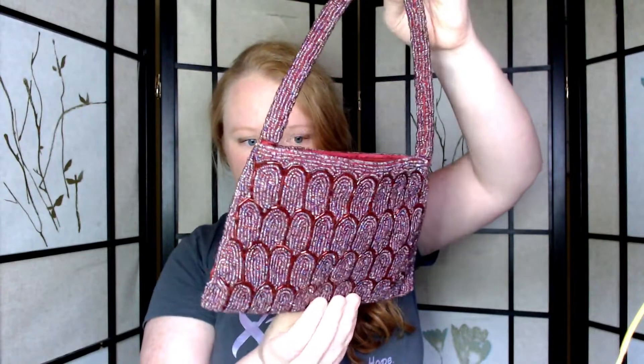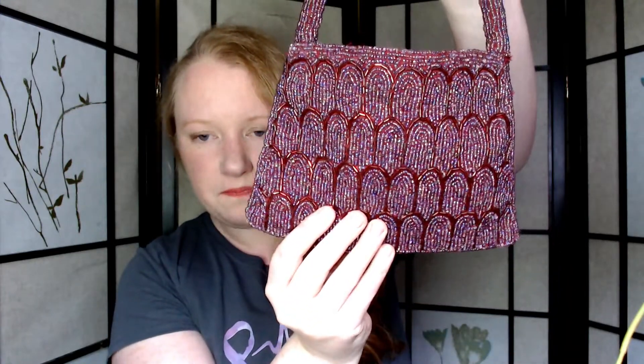Moving along, I got this at the consignment store — it's a gorgeous beaded purse in a really pretty magenta-purple color. The design looks like shells. It's made in India with glass beads. It reminds me of a flapper purse. I've done a lot of research on how to know what time period beaded purses are from, and I can't be sure it's that far back, but it's beautiful and really heavy. I can also list this on Poshmark.